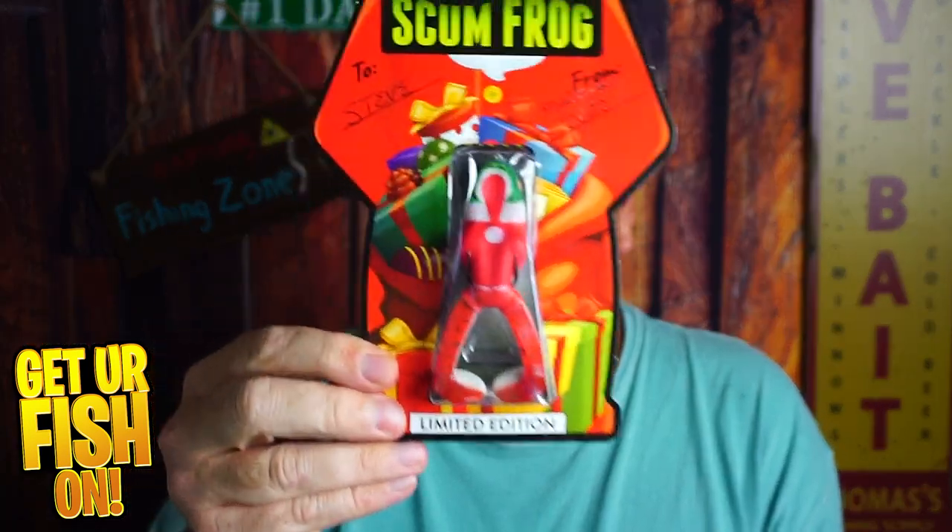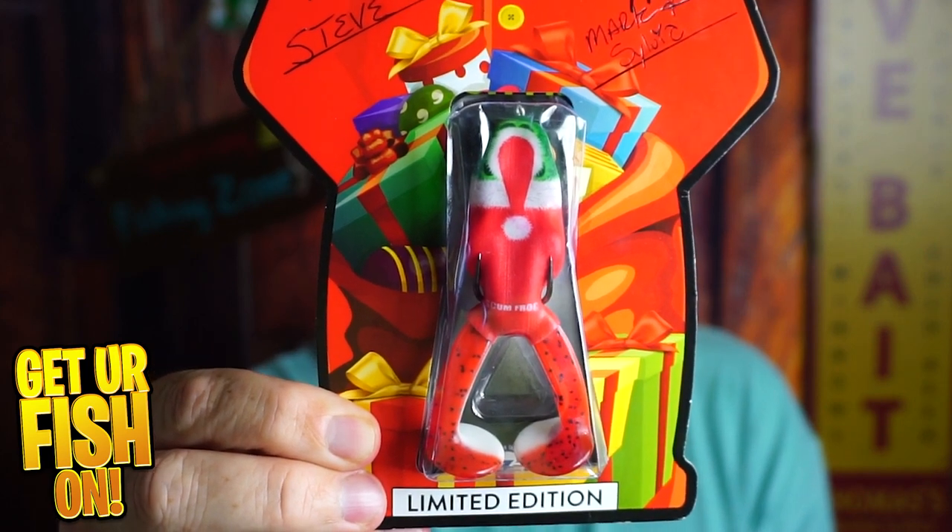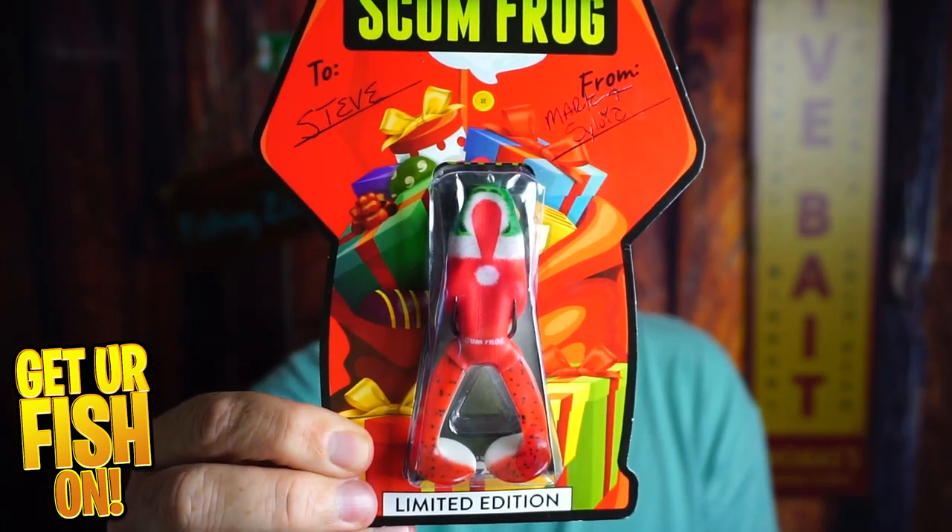And before I get started — Mark, Sylvia, thank you. I appreciate the gift. A limited edition Scum Frog in holiday colors is really freaking cool, and I really appreciate it. You guys are the best. I don't get a lot of things in the mail. This is awesome. So thank you, Mark and Sylvia. I love you guys.